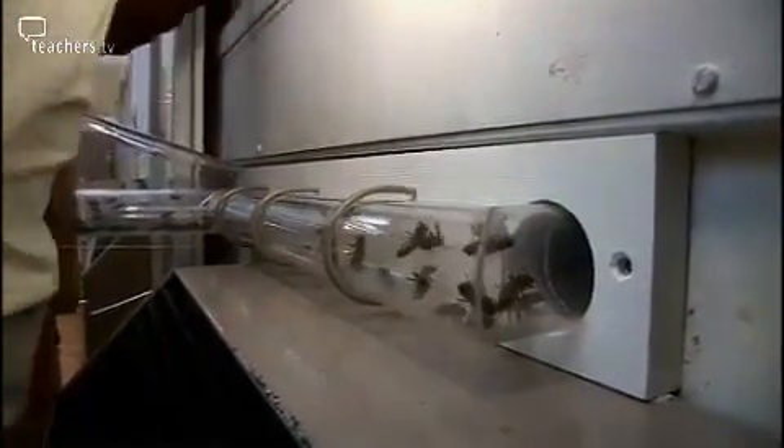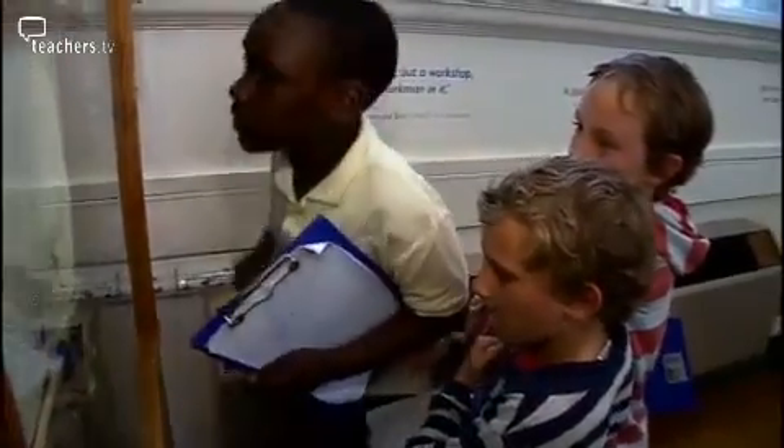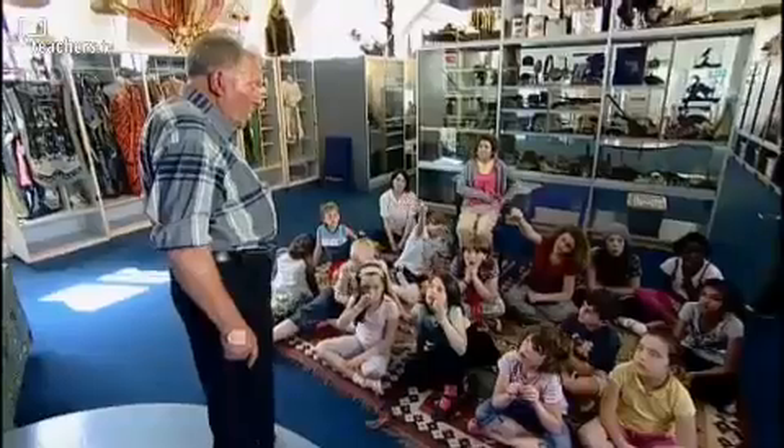The busy bee hives are one of the top attractions for visitors to the museum. Peter, a local beekeeper who looks after the hives, is taking part in one of the regular question and answer sessions. He explains that in the case of this smallish hive, it's probably about six or seven thousand workers living on this hive — quite a big amount of bees.